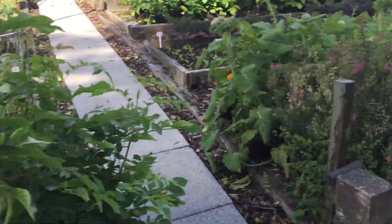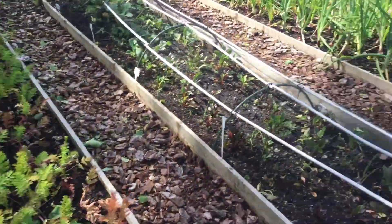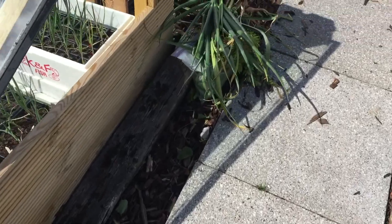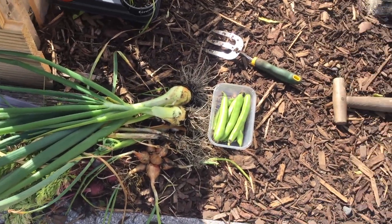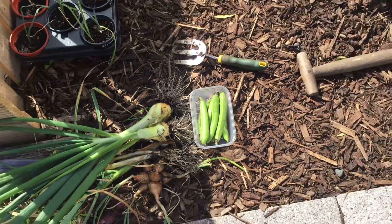Here we are, and already we've got some things harvested. So here they are over here — got onions, shallots, purple carrots, and oh god, that's terrible. And broad beans there.